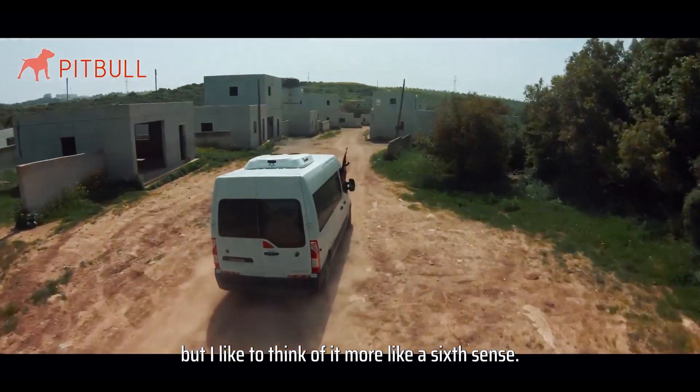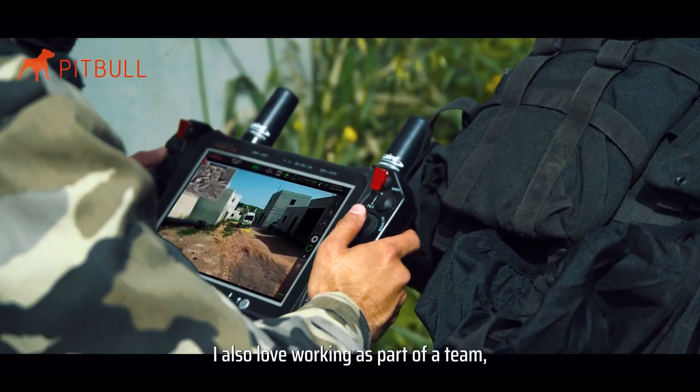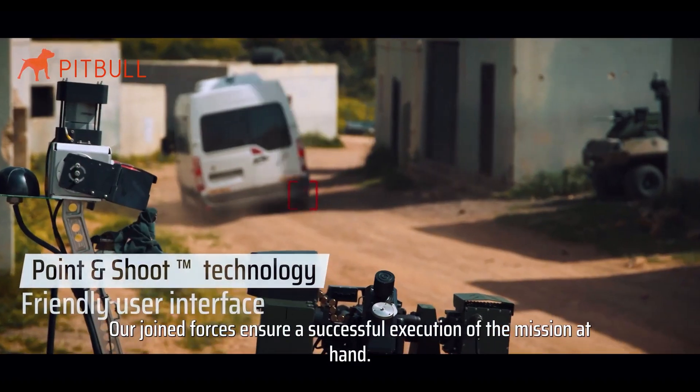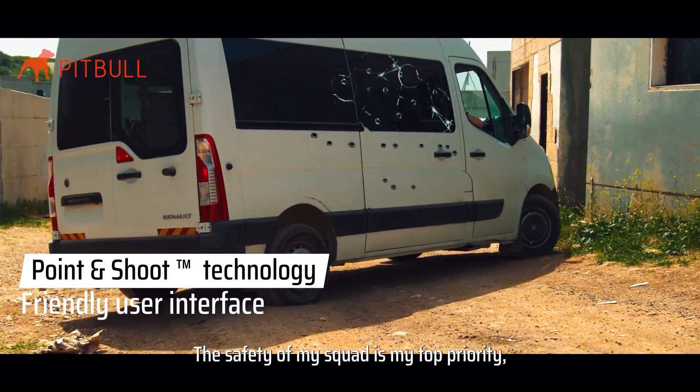Once a target is acquired, the operator can lock on and unleash a hail of 12.7mm rounds with the press of a trigger. The Pitbull may be designed for combat, but some argue that weapon systems like this, which can operate and fire with limited human input, should not be allowed in civilian society.